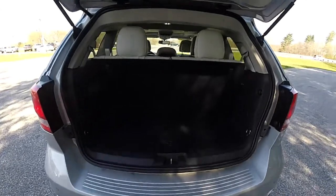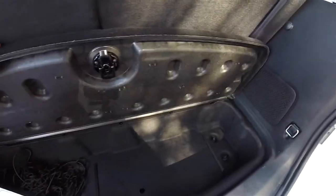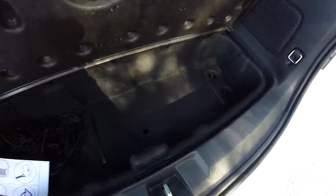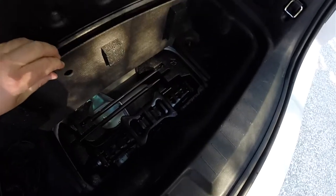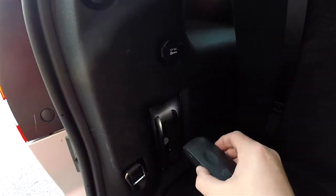Looking at the luggage area — with the third row seat up, the luggage area is modest, however it is usable. There is a nice amount of storage underneath the floor mat, with jack and tools underneath that section. You also have a cargo net organizer, a couple of tie-down hooks, a 12-volt power point, and a little trim-mounted flashlight that recharges — very handy to have.